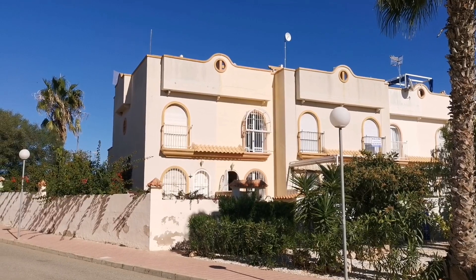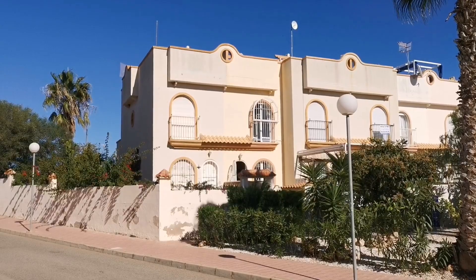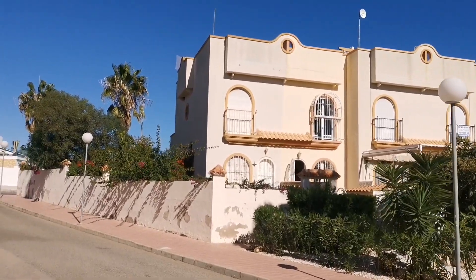And also La Florida Commercial Centre, which has got Abbey's, Valdemars, Familia Bar, Consum around here. Everything around here. So this is a perfect, perfect holiday home.